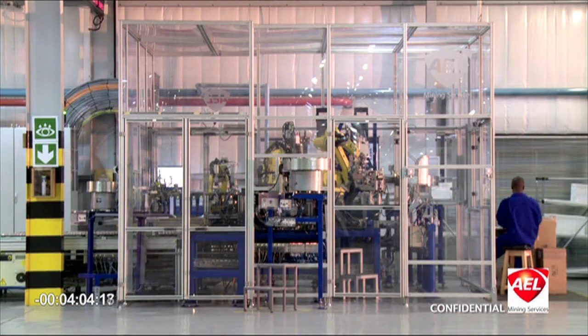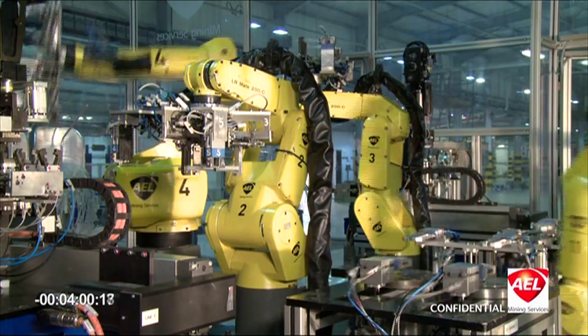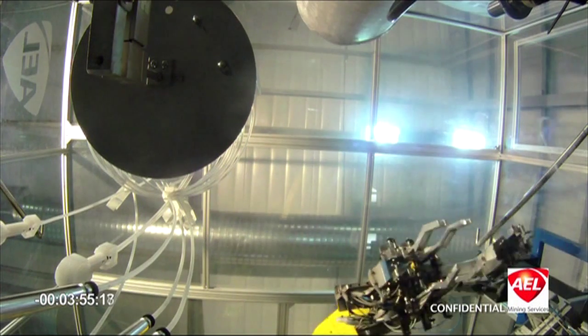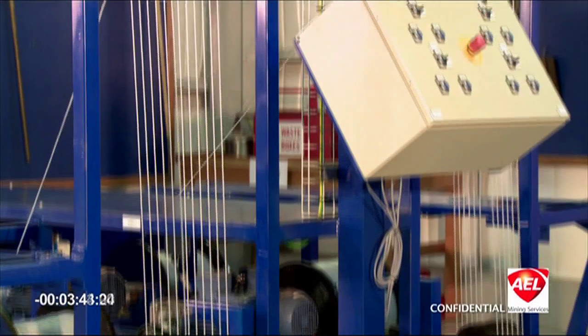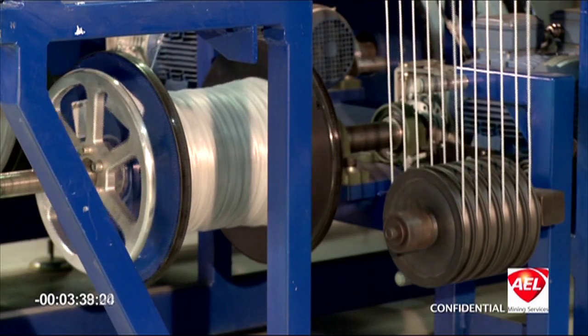Robotic assembly cell 1 consists of four robotic arms and was designed to manufacture a broad range of products at different lengths up to 25 meters. The shock tube, which is made in our extrusion plant, is threaded through pulleys giving the right degree of tension. It is threaded through an outer-diameter quality check monitoring system to ensure that it's within specification.